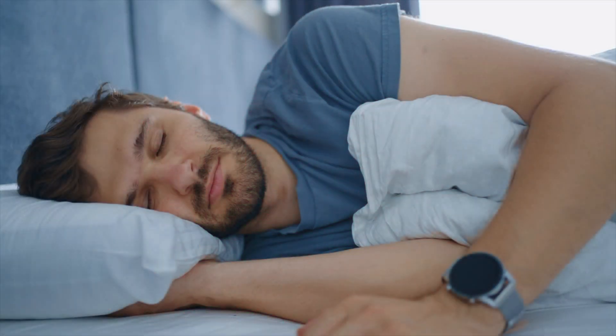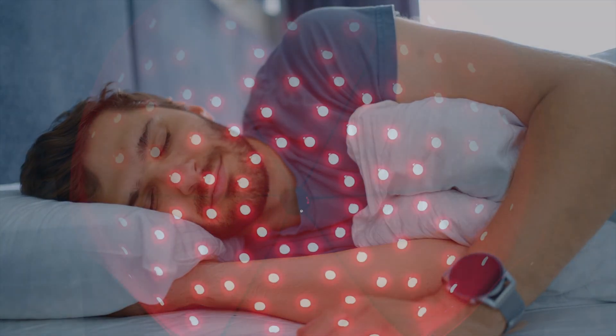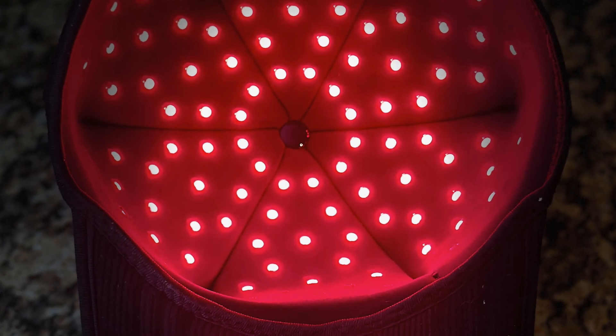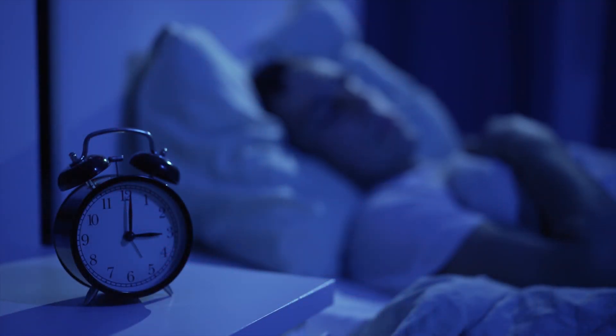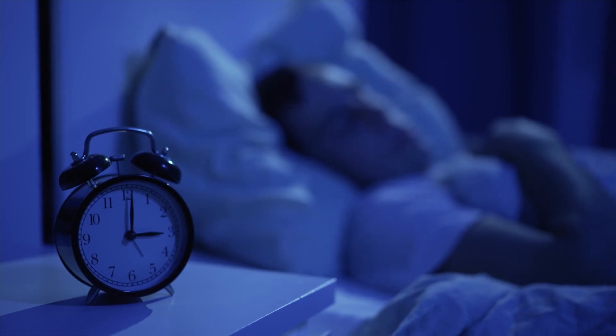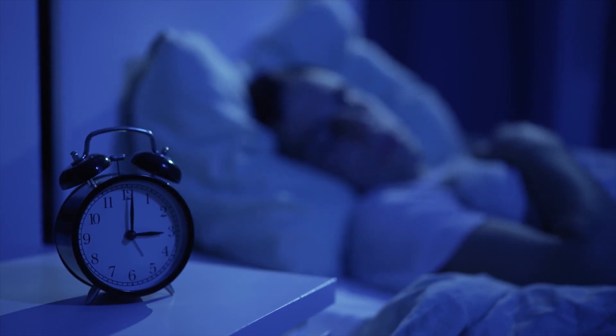As for sleep quality, I wouldn't say I've noticed a huge difference, but I do feel it has somewhat helped. I often have trouble falling asleep and can't really say that has changed on nights wearing the hat. However, I would say that I do feel slightly more well-rested on the sleep that I do get — I don't think I'm quite as groggy in the morning, though I'm not sure if that's directly related to the hat.